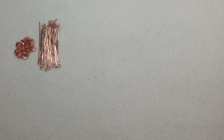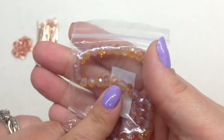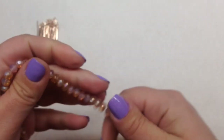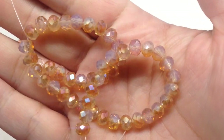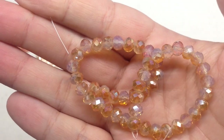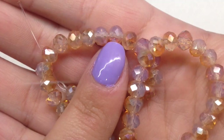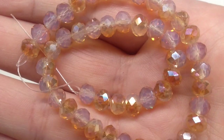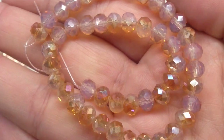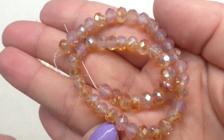Bag number three contains an 8-inch strand of 6x4mm Chinese crystal rondelle beads in metallic peach opal. They are so sparkly — half the bead is the metallic peach and half is opal. Getting Chinese crystal rondelles is not always the most exciting, but when they provide these beautiful strands with mixes of colors and finishes, it becomes a lot more fun.